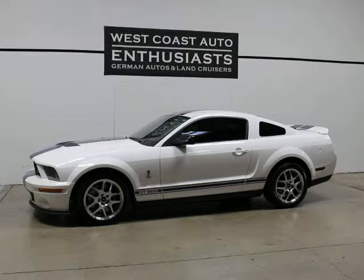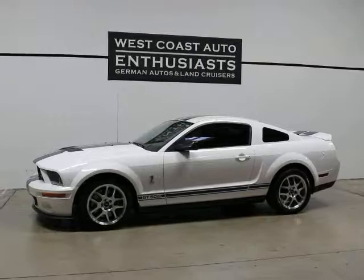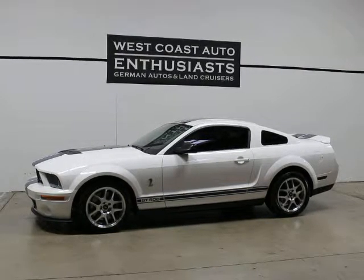Thank you for visiting West Coast Auto Enthusiast. Today we're featuring a 2008 Ford Mustang — this is a GT500 Shelby Cobra.